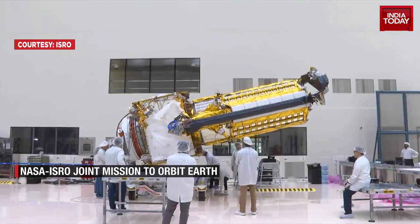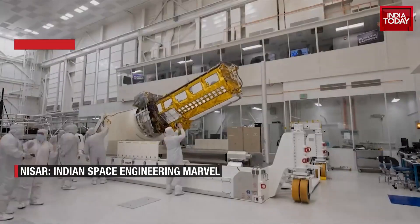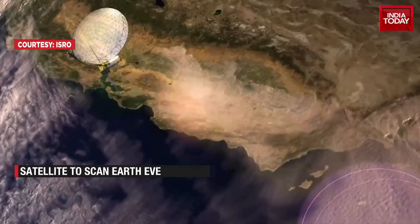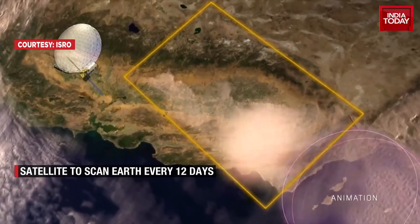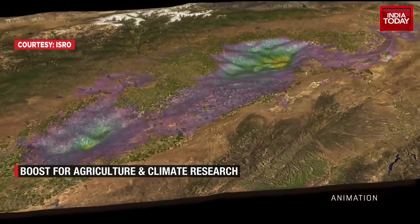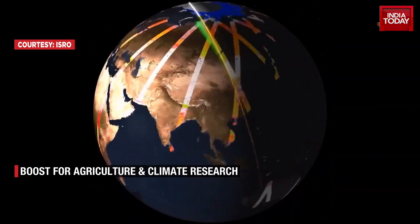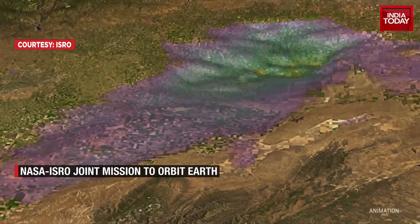Equipped with state-of-the-art L- and S-band Synthetic Aperture Radar systems, NASA will use the SweepSAR technique to deliver high-resolution images across vast swaths of the Earth's surface. Incredibly, it will map the entire globe every 12 days, offering unprecedented consistency in spatial and temporal data.